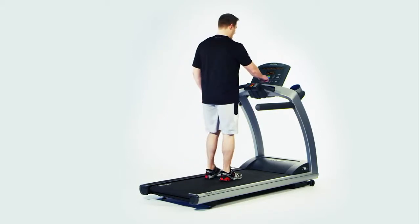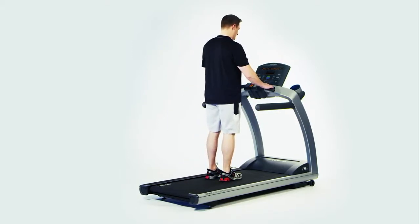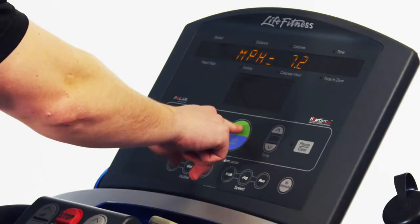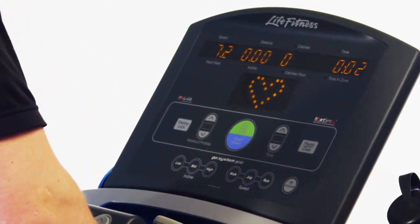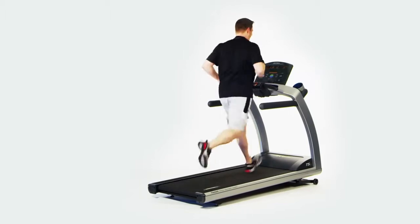Workouts are made simple with the Go System Quick Start buttons. Simply touch one button and the treadmill starts immediately, remembering your favorite workout speed and incline, maximizing your time and workout.